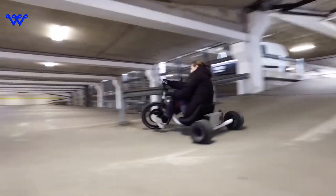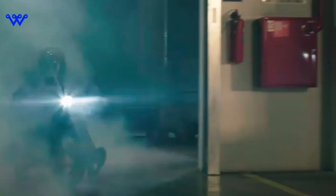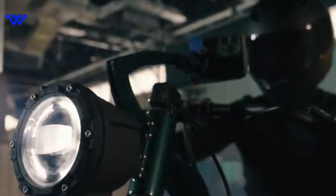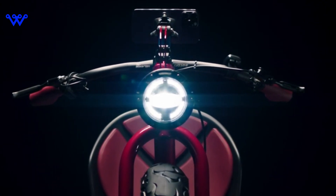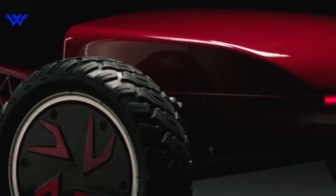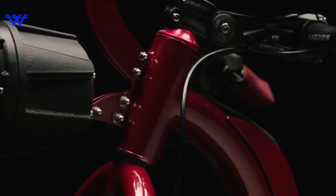Underneath its sleek exterior lies a robust motor that's not just about getting you where you need to be — it's about getting you there with style and efficiency. We're talking about motor power that's not just impressive, it's a game changer. But what good is power without the juice to keep it going? The VUK tricycle comes equipped with a battery that's as reliable as it is long-lasting. Say goodbye to range anxiety and hello to uninterrupted journeys. The VUK tricycle isn't just a ride — it's a tech marvel on wheels.